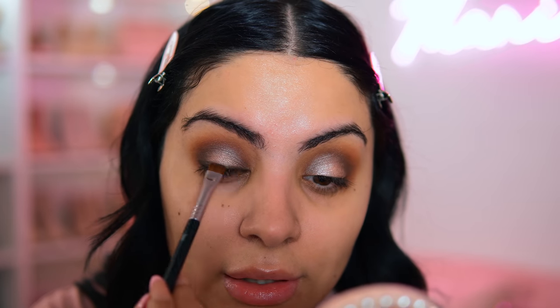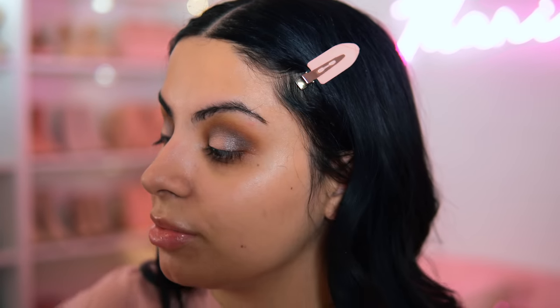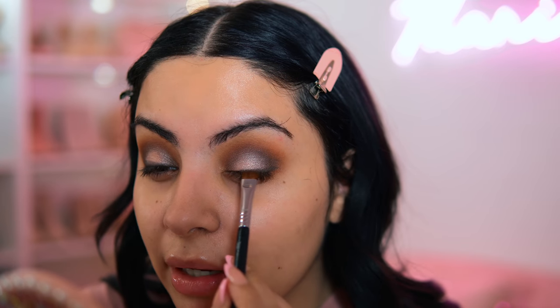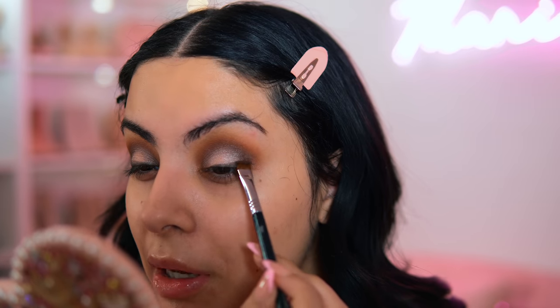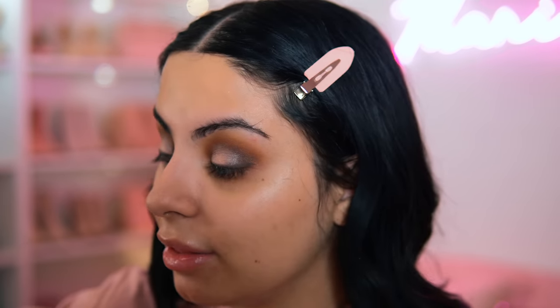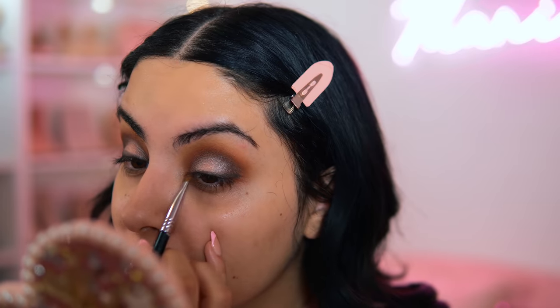I'm so surprised no one is talking about this Morphe palette. Most of the products in this video are supposed to be hyped up products, but this palette is not one that I feel like has been hyped up — this is one that I'm hyping up. I don't know if I'm going to apply false lashes. I think I might, just because the look is so dramatic, but we'll see — sometimes I want to do falsies, sometimes I like just my natural lashes.